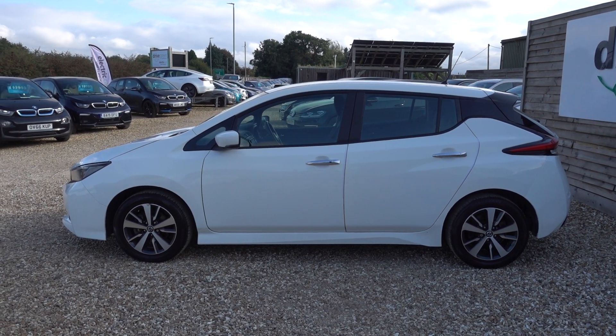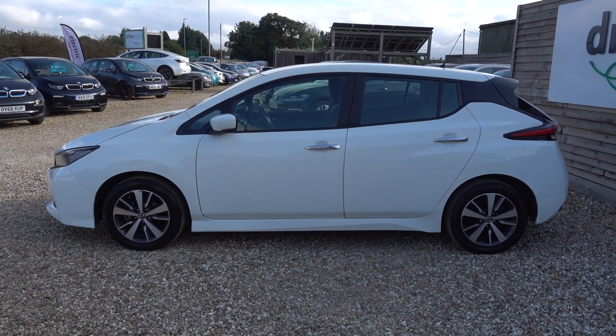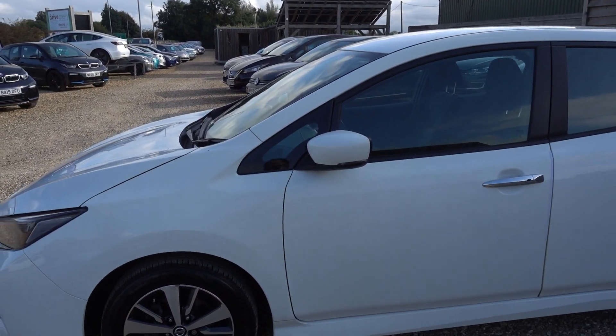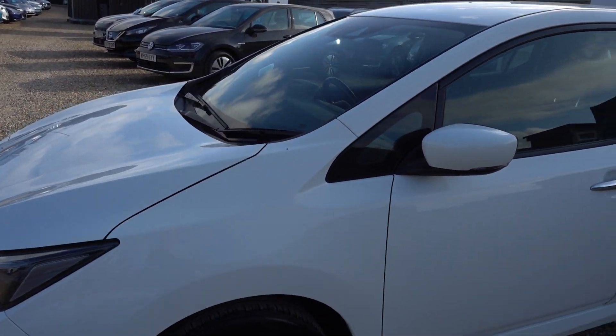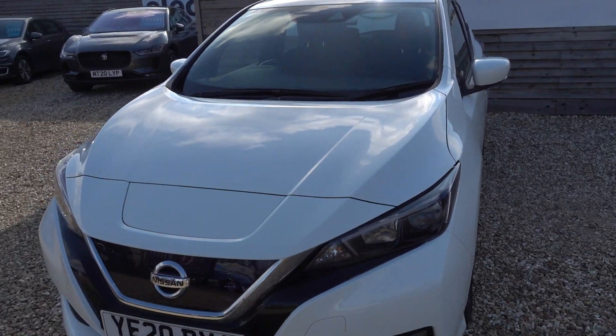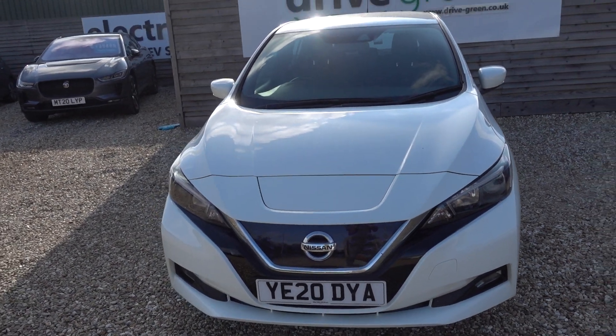Hi there, just going to take us for a walk around this 40kWh Nissan LEAF. It's a 40kWh LEAF giving it around about 140 miles worth of driving range, which is great, especially when you consider the price point this car sits at.